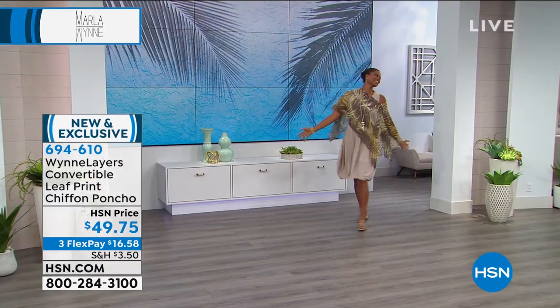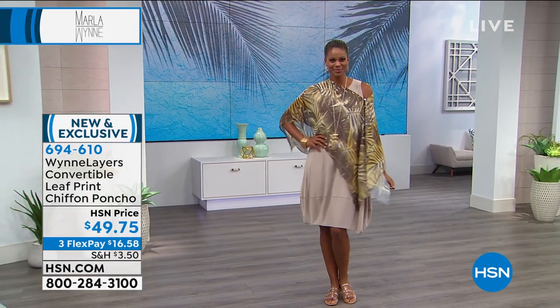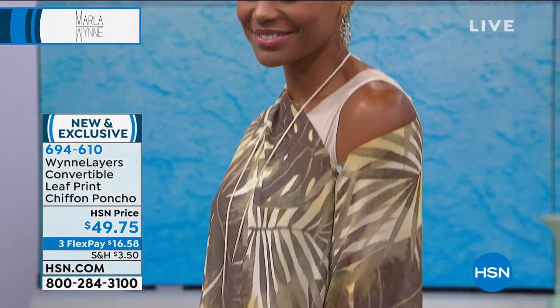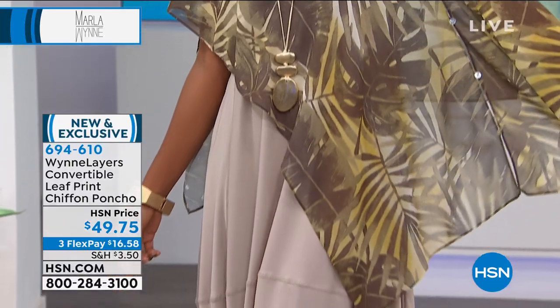You can wear it like Victoria. We love Victoria — there she is. Look how cute that is buttoned on both sides. I've opened mine up. You can wear it as a scarf. This thing is nuts how many ways you can wear it.